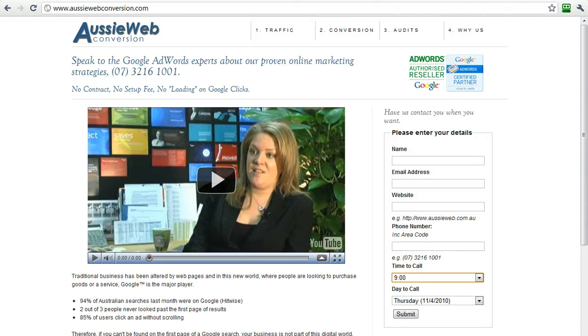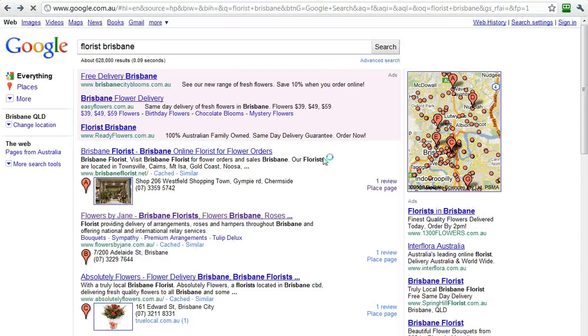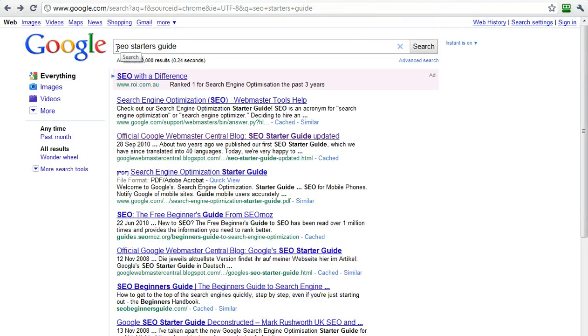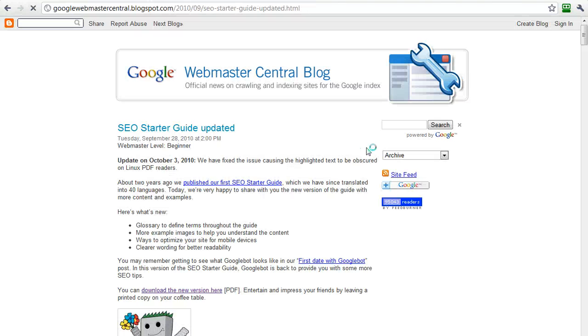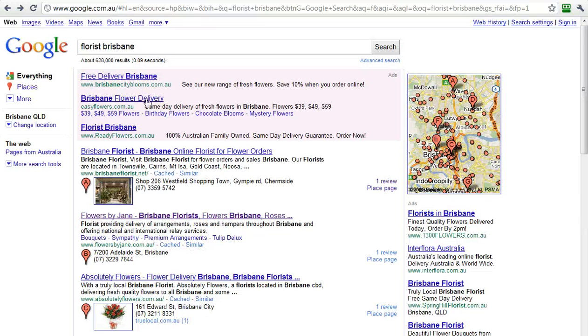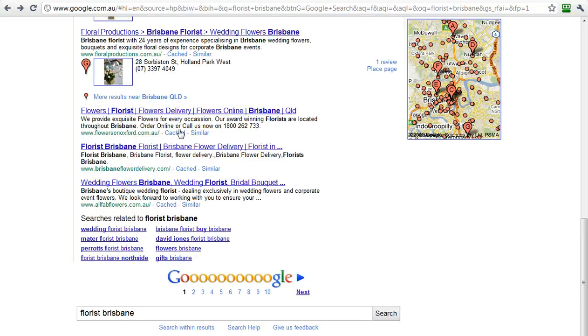We did see back on the search results that there are organic results, quite a ways down. These come from search engine optimization. All you need to do is Google 'SEO Starter Guide' and you'll see the official document, now available in 40 different languages — you can download it from this link. It gives you everything you need to know to search engine optimize your website to be on the front page. But do notice there are 628,000 results for Flores Brisbane, and there are only three on the front page, and they're below the sweet spot on the screen.